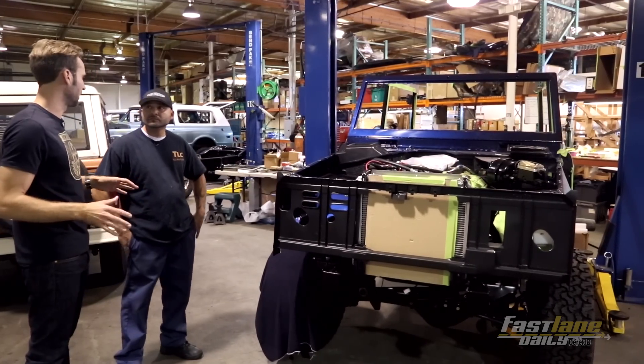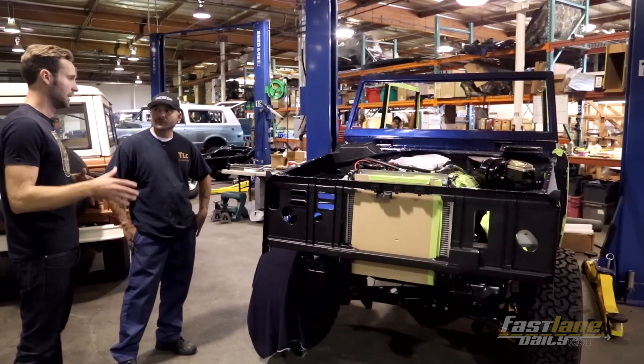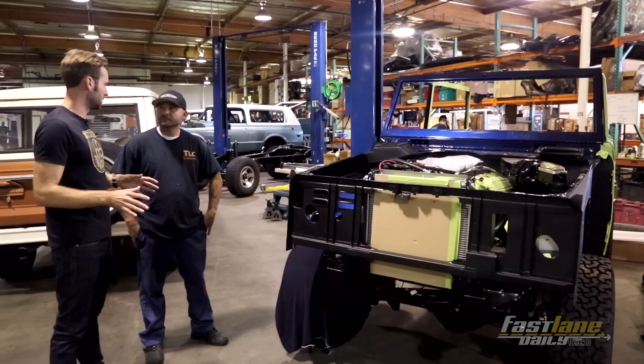Every other one of them is completely fabricated from scratch from Art Morrison. So this one is pretty much dead stock.